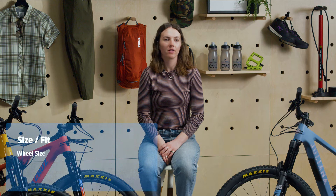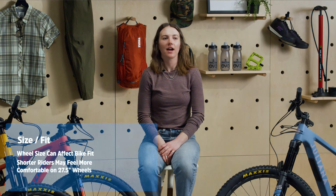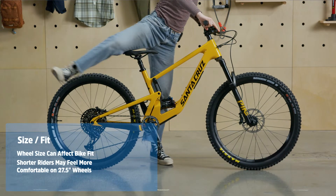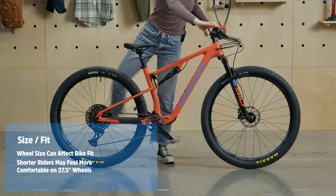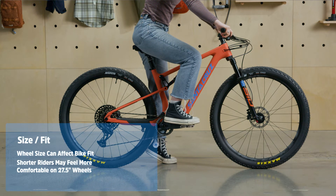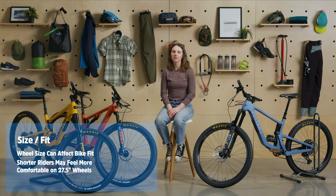Your wheel size can also affect how your bike fits. If you're under 5'5", a 27.5 may feel more natural to you. Some brands offer different wheel sizes depending on which size frame you choose, putting 27.5 wheels on the smaller sizes and 29ers on the larger ones. This is because large 29ers can be difficult for shorter riders to handle. It's an awesome way to ensure that riders of every height have a dialed fit.